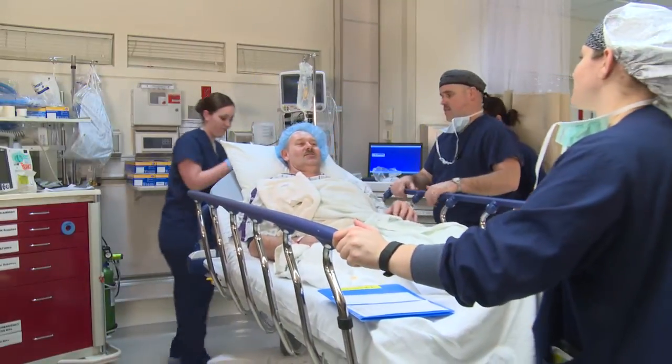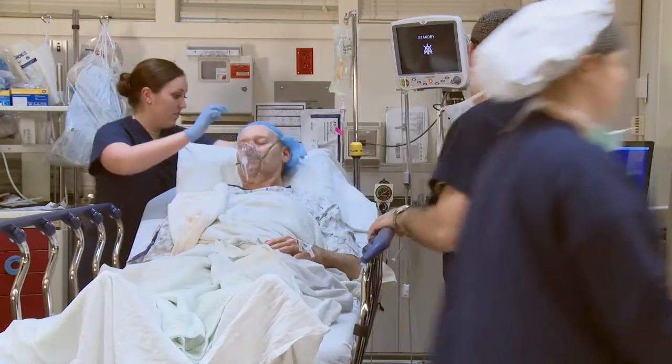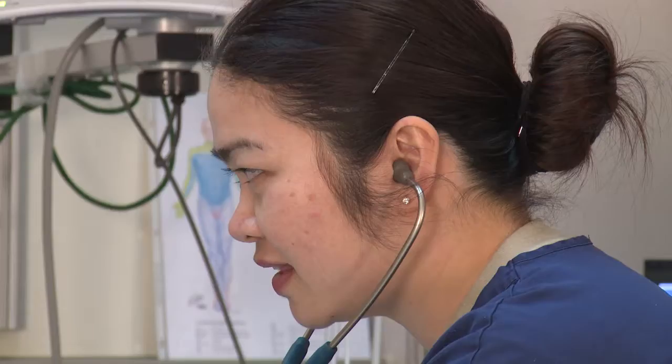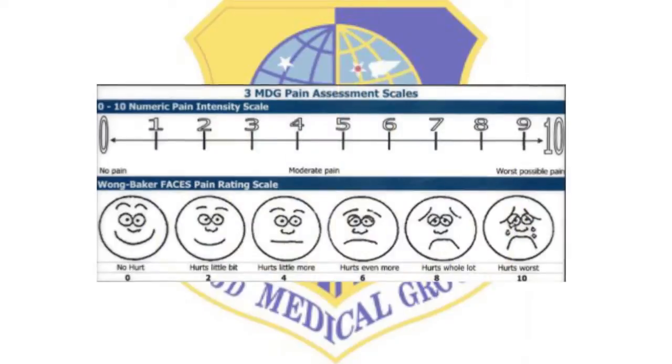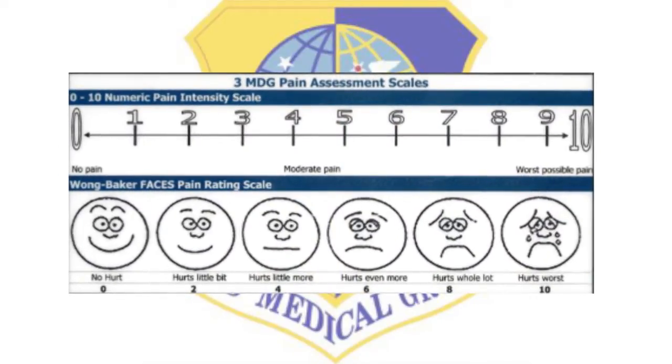After you are done with your surgery, you will be transferred to the recovery area, where the staff will continue to monitor you closely for airway and pain management. You will be here for an average of 45 minutes. However, time can vary based on each patient's pain, nausea, vomiting, vital signs, and level of consciousness. We use a number system for the pain assessment and will be asking you to rate your pain and describe it.